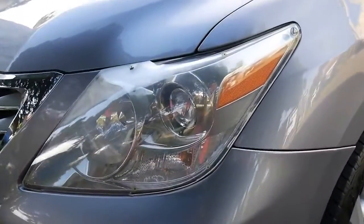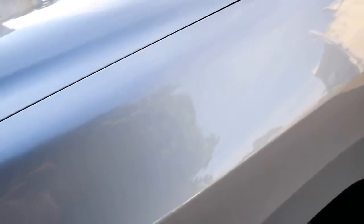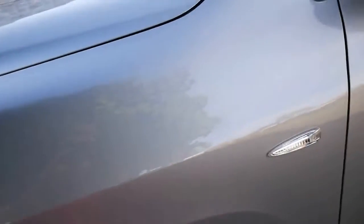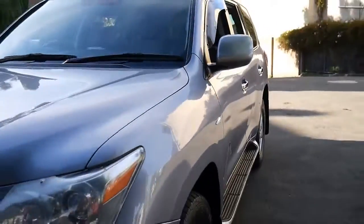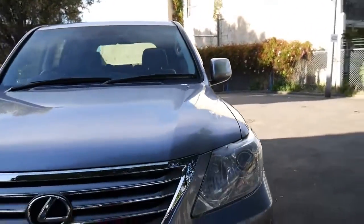You can see it's got headlight protectors, some nice Cooper Discoverer tyres, and weather shields as well.